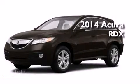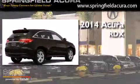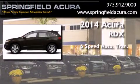This is a brand new 2014 Acura RDX. This crossover has a six-speed automatic transmission and a V6.